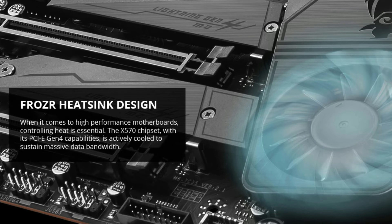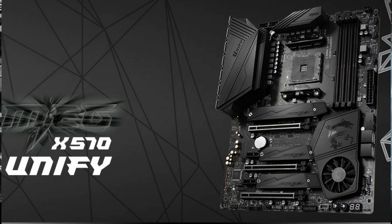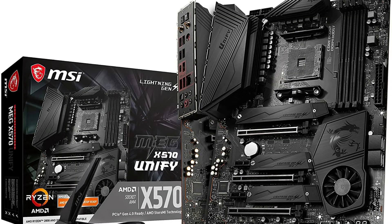High-performance MSI motherboards are loaded with advanced features and the latest technology to overwhelm any challenge at hand, no matter whether you're a gamer, prosumer, or PC enthusiast. MSI motherboards are built with enhanced audio and advanced LAN networking capability that turn any gaming experience into an immersive one.